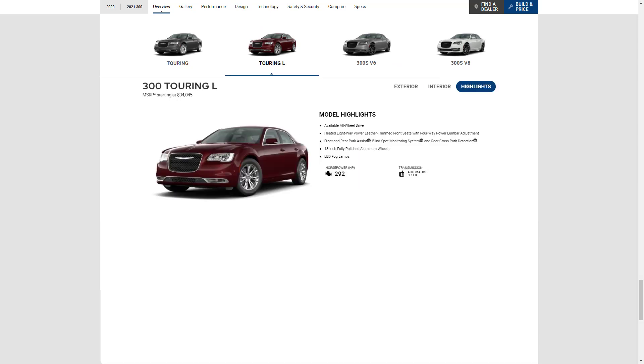The Touring L has a starting MSRP of $34,045. It adds 18-inch wheels, though you get 19-inch wheels with all-wheel drive. There's also remote engine start, auto-dimming driver's side mirror, power-adjustable passenger seat, heated front seats, leather upholstery, front and rear parking sensors, and blind spot monitor with rear cross-traffic alert.